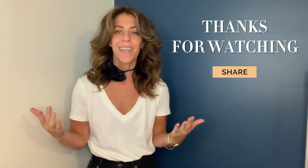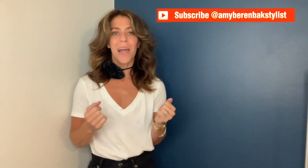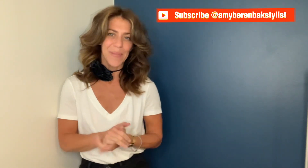I hope you liked this video — it's so much fun showing you the pieces I have in my closet and how I style them. This is for your own style journey and style information. Please like, subscribe, and I'll see you in the next video. Thanks so much!